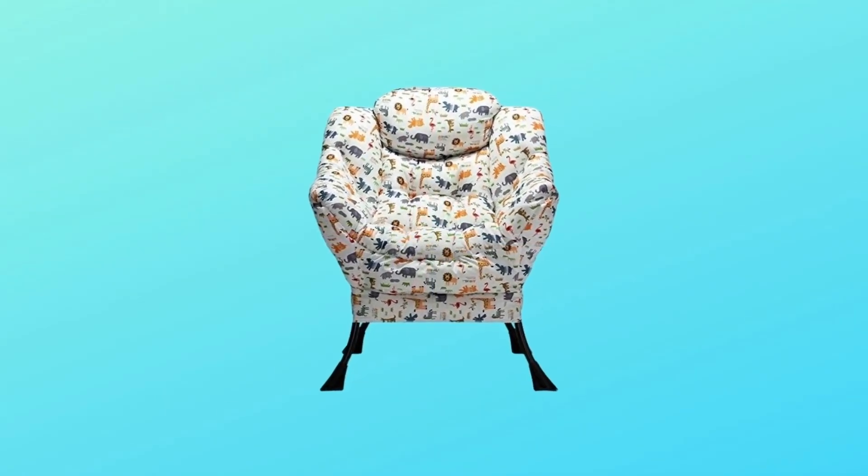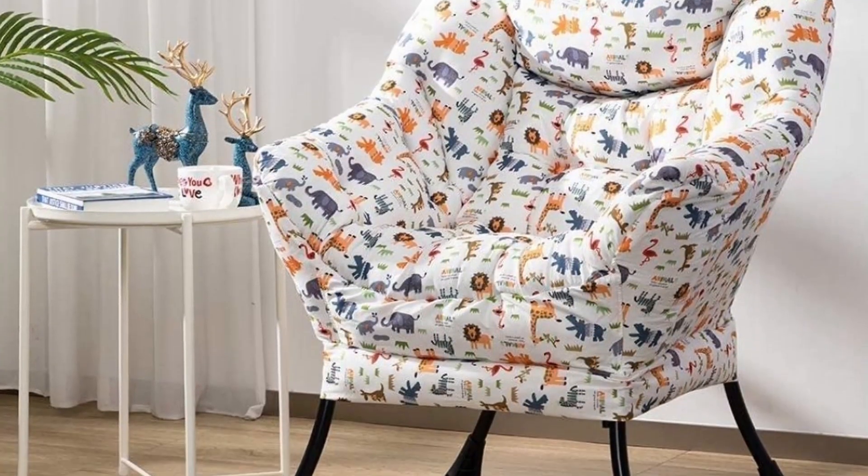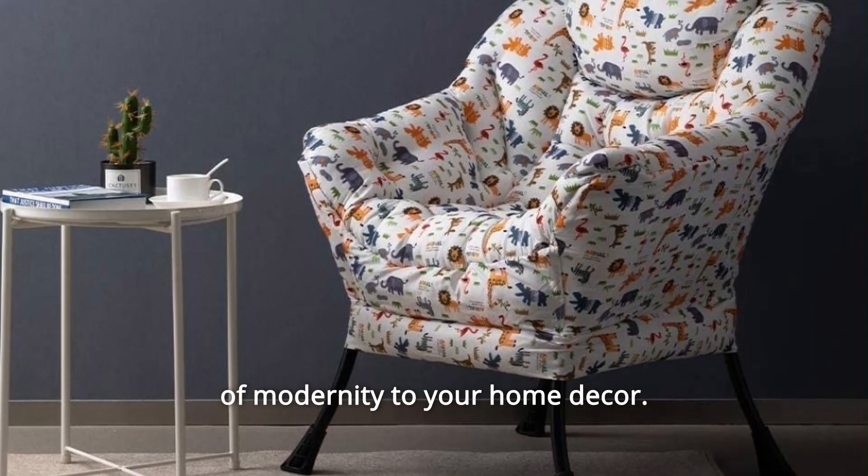Number 1. This chair is a wonderful addition to any room, such as the living room, bedroom, and so on. Perfectly matched with your furniture, which brings a sense of modernity to your home decor.